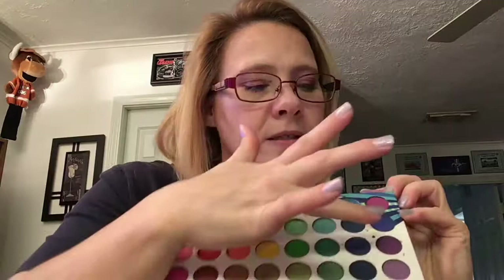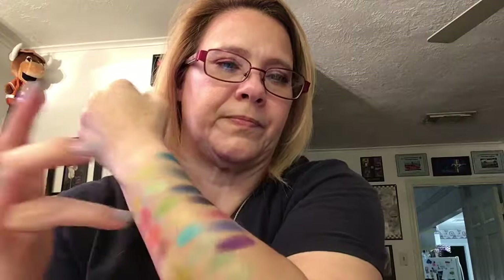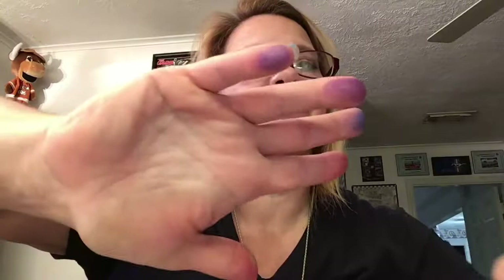And then the last two — we have this purple, which is there. That is an intense purple. And then I'm just going to use my pinky for this last one — there is the last color of these shadows.